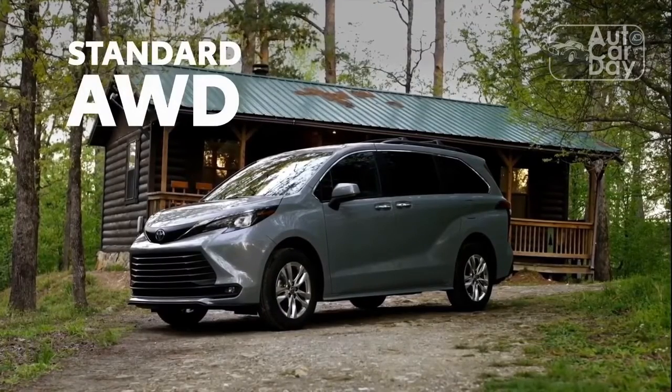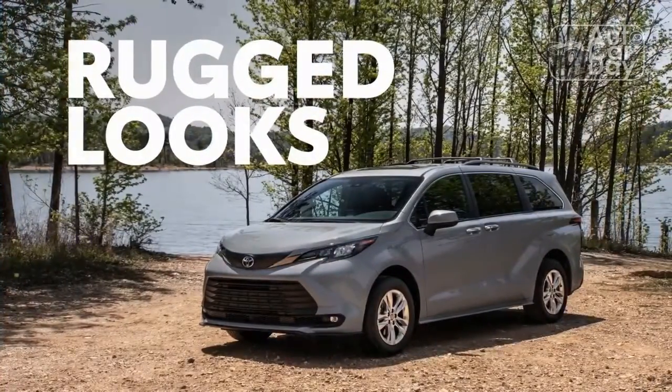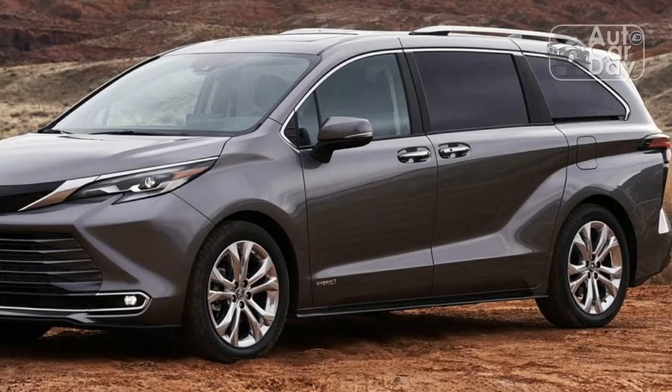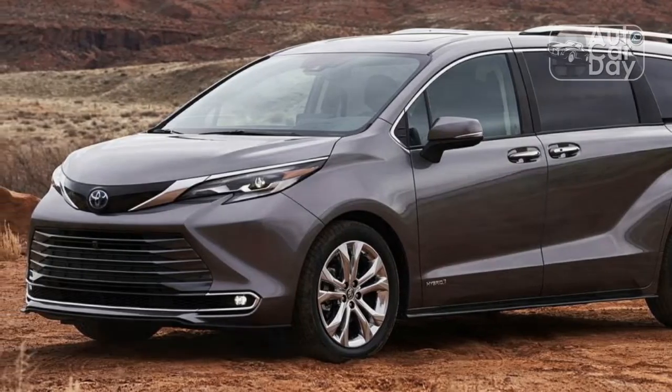It was our 1993 Dodge Grand Caravan that made me love these boxes on wheels. For our family of six, the Caravan was a huge upgrade from the Chevrolet Celebrity Wagon we traded in — rear seat climate controls, elbow room, and a built-in booster seat pour moi. I was in love.